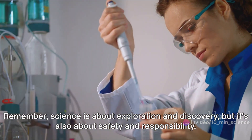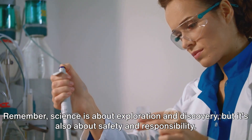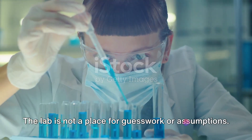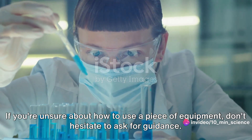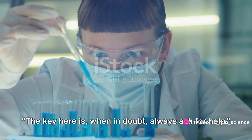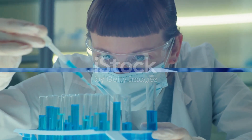Remember, science is about exploration and discovery, but it's also about safety and responsibility. The lab is not a place for guesswork or assumptions. If you're unsure about how to use a piece of equipment, don't hesitate to ask for guidance. When in doubt, always ask for help.